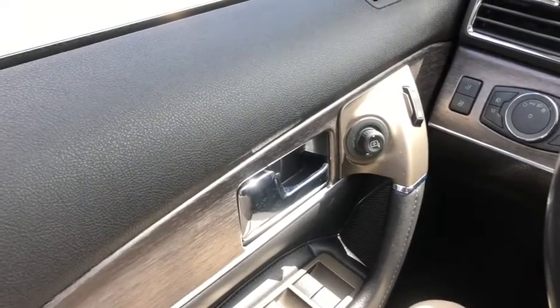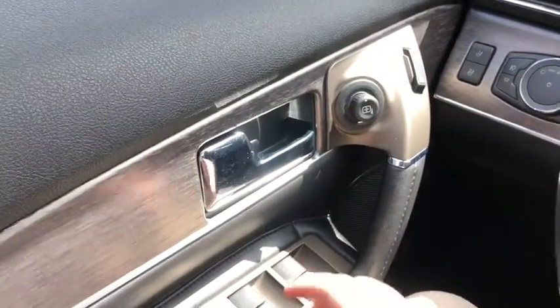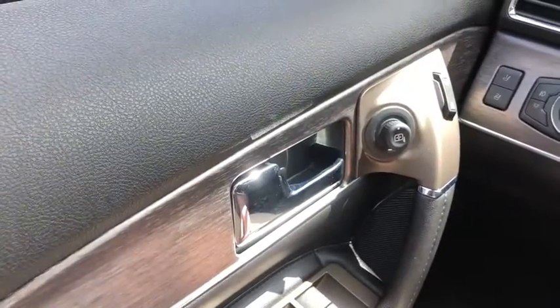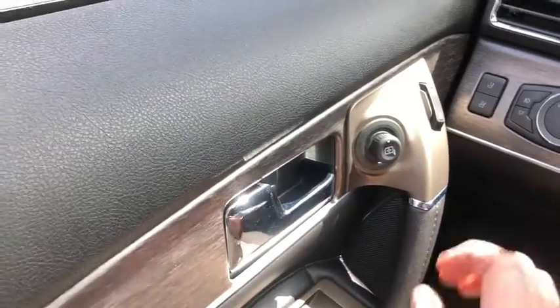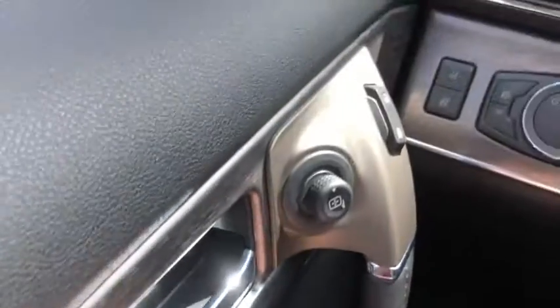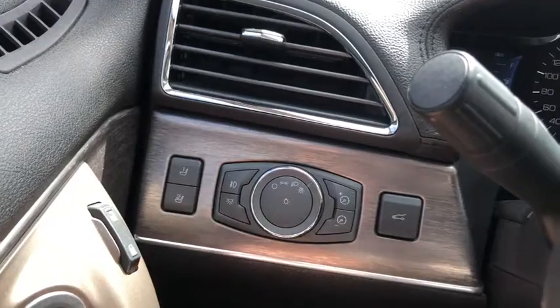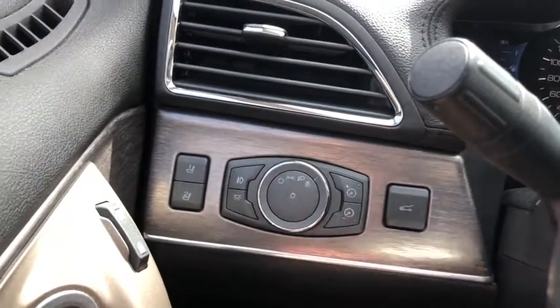Now let's take a look inside. Sitting inside the MKX we're going to do a quick run through of some of the equipped features. Starting on your door panel you have your door latch here with your power mirrors that have blind spot monitoring and are heated. You have your power locks to the right of that. Down below you have your power windows, and up to the left of the steering wheel you have two different memory settings for your power adjustable seats as well as your power liftgate.